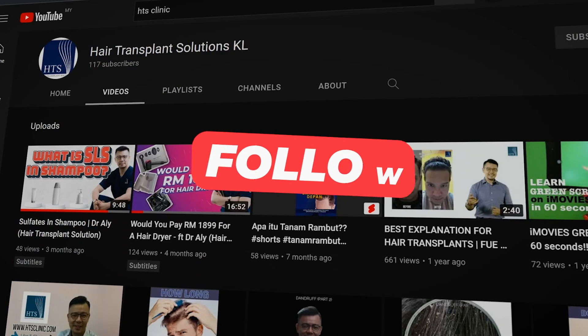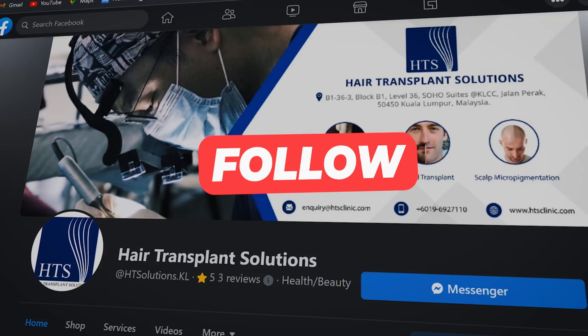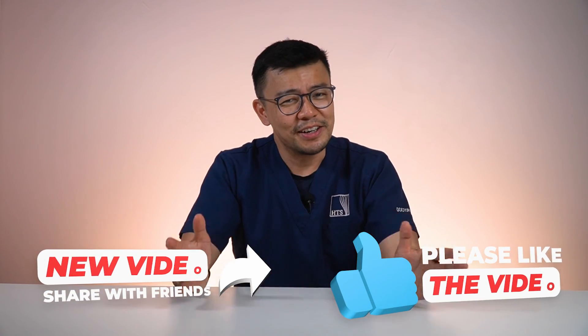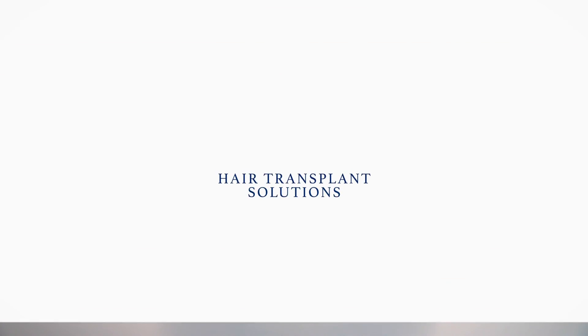To learn more about hair education, hair transplants, and more, follow us on YouTube, Instagram, Facebook, and even TikTok. Like and share our content so that we can generate more for you. I'm Dr. Ellie from HDS Clinic — love to see you soon.